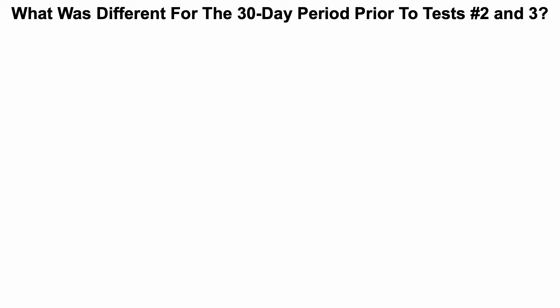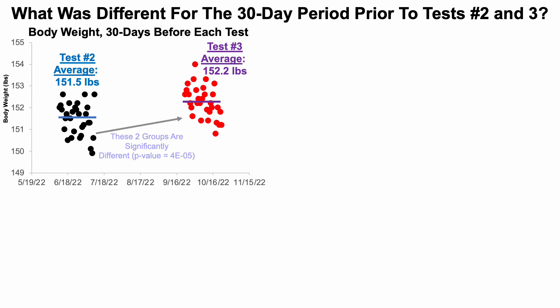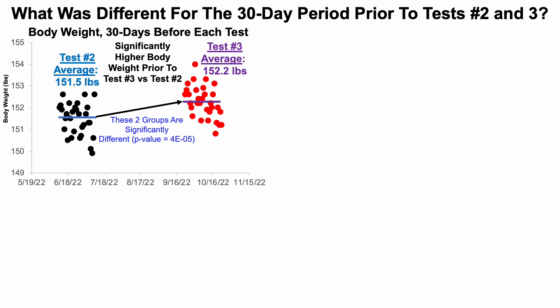More specifically, what was different for the 30-day period prior to tests two and three? Starting with body weight — I weigh myself every morning after using the bathroom. For test number two, my average body weight was 151.5 pounds, whereas for test number three it was 152.2 pounds. When comparing these two groups with a two-sample t-test, the difference is statistically significant, meaning my body weight was significantly higher prior to test three relative to test two.